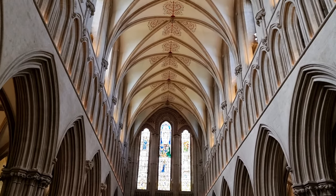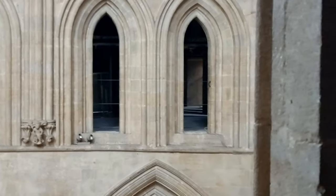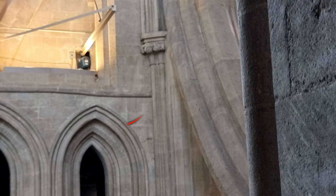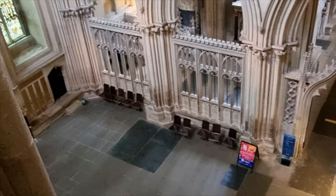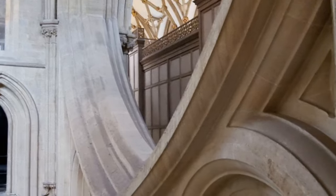Pointy arches especially could take a lot more weight. Alas, not enough to support the tower built in the 14th century. Like it happened in Salisbury Cathedral, the walls began to drop from the weight and a crack began to appear. Efforts were made to fix this until a stone mason called William Joy found a brilliant and, in my opinion, elegant solution: installed scissor arches to support the roof.